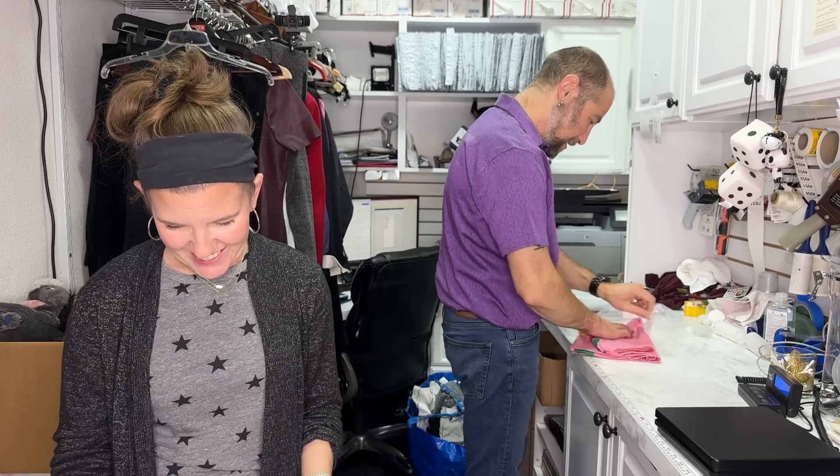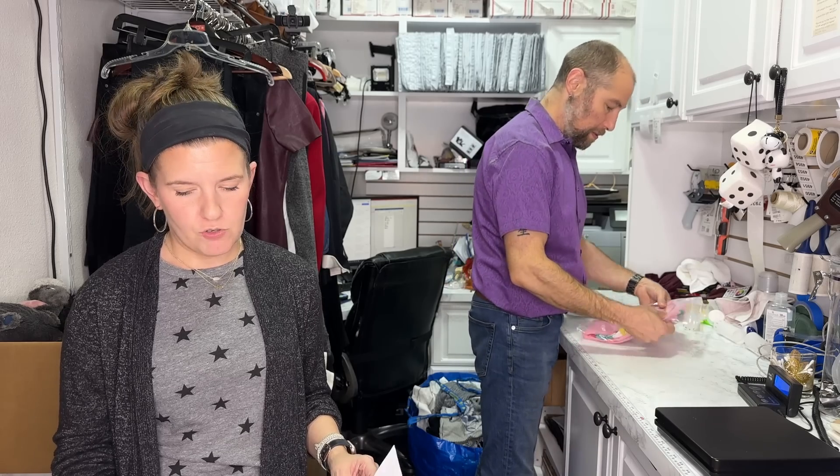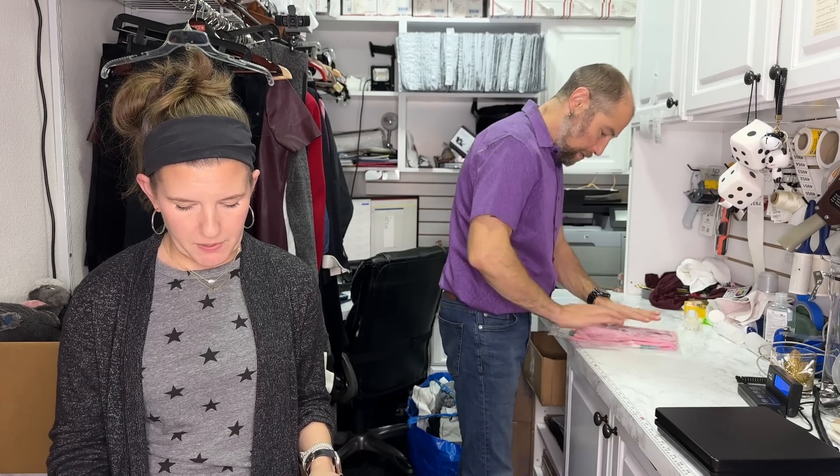The Mini Boden dinosaur dress finally sold on eBay after a lot of interest. It's the Mini Boden girl size 5-6 dinosaur dress, long sleeve, rainbow striped applique tunic. I'm going to buy anything with dinosaurs on it from Mini Boden — period, end of story. It sold for $20 and it's going to Virginia. We love picking up Mini Boden and Hanna Andersson — those are the two top selling kids brands we tend to pick up at the bins.